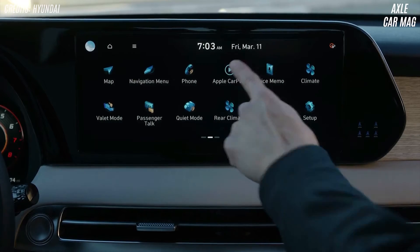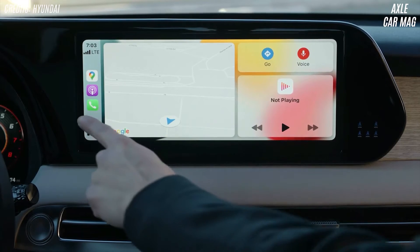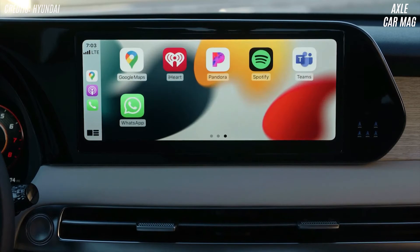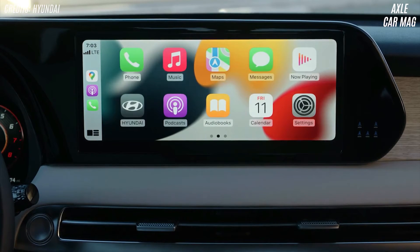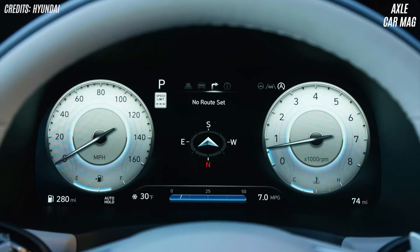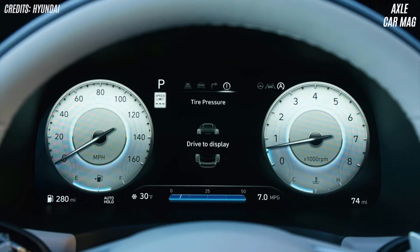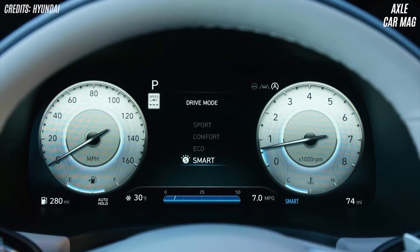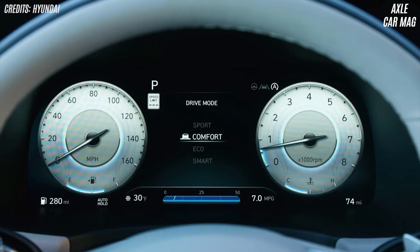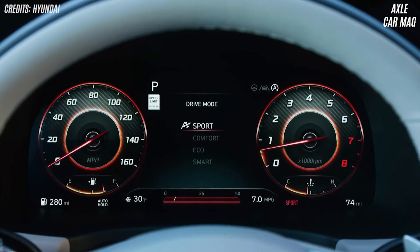All models come with GPS, Sirius XM satellite radio, and Bluetooth. There are seven USB ports and two Bluetooth ports. The Palisade may be started and unlocked remotely using Amazon Alexa or Google Assistant via Hyundai's Blue Link app.